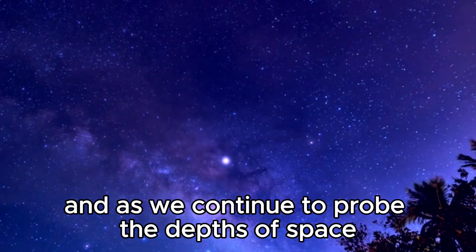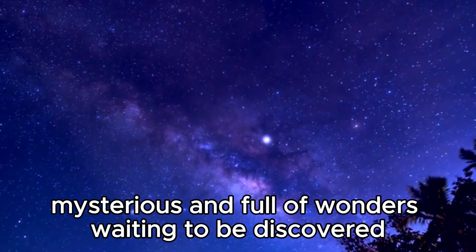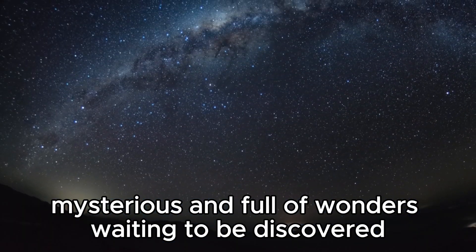And as we continue to probe the depths of space, we are reminded that the universe is immense, mysterious, and full of wonders waiting to be discovered.